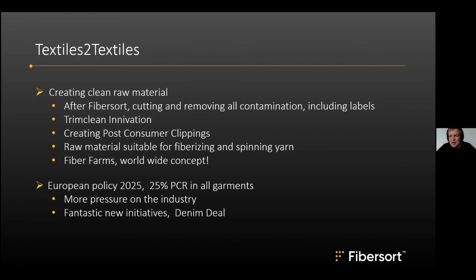There is significant pressure on Maurits to deliver the TrimClean machine, because it is the missing link to the next step. Currently, zippers, buttons, and labels are removed manually with scissors, but to go mainstream an industrial solution is needed — and that is what TrimClean aims to provide.